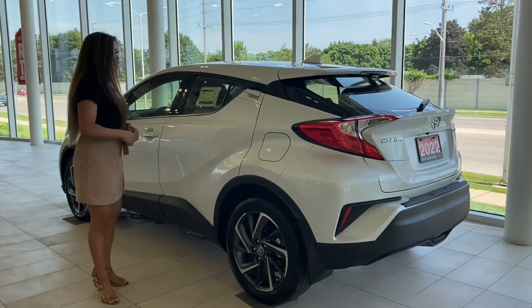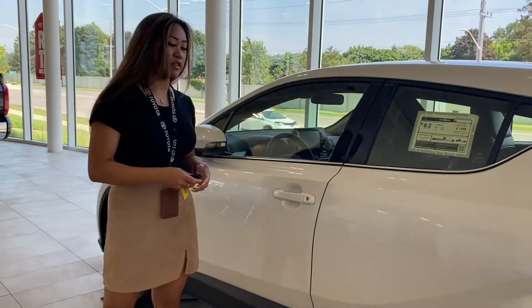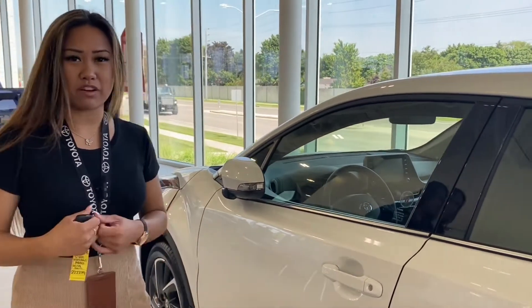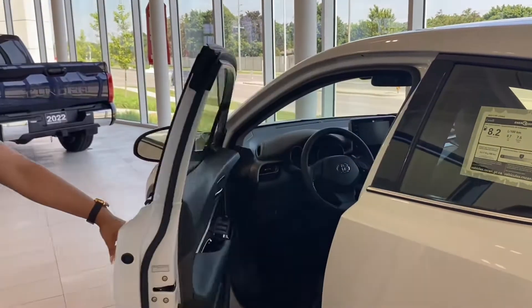It is a four-door — there it is, our door handle is up here guys. This is our smart key system. The way it works is you just have to have your key in your hand, pocket, purse, whatever you've got — put your hand behind the door, it is sensored. You can see your automatic folding mirrors, then you can unlock the door.